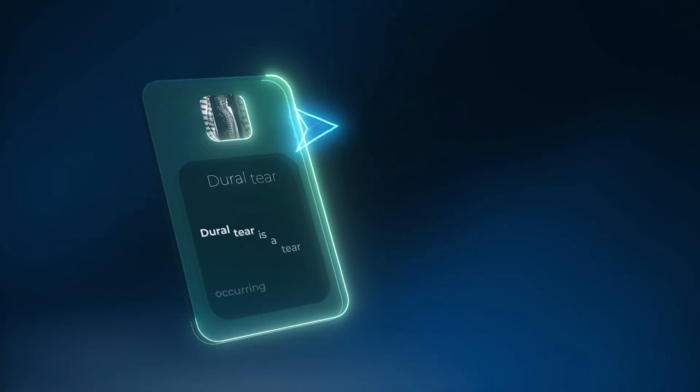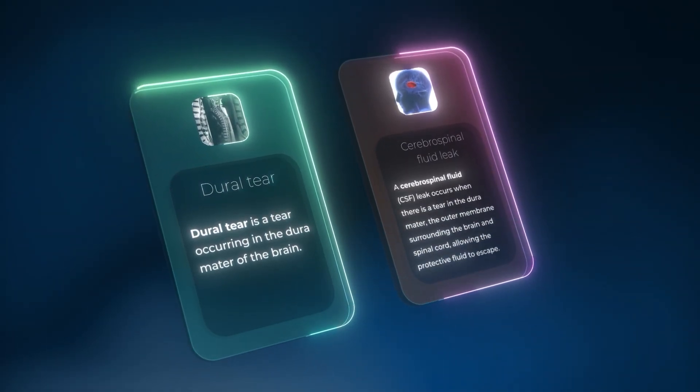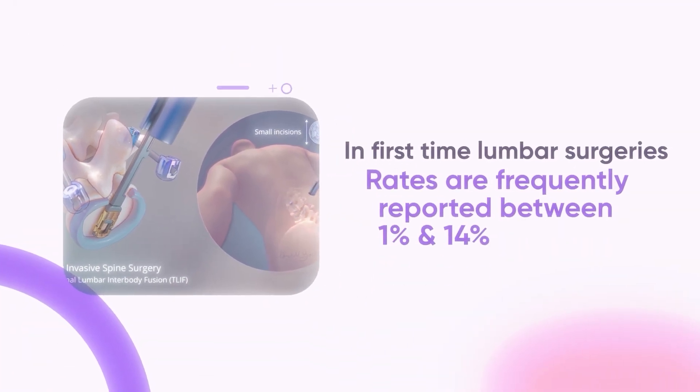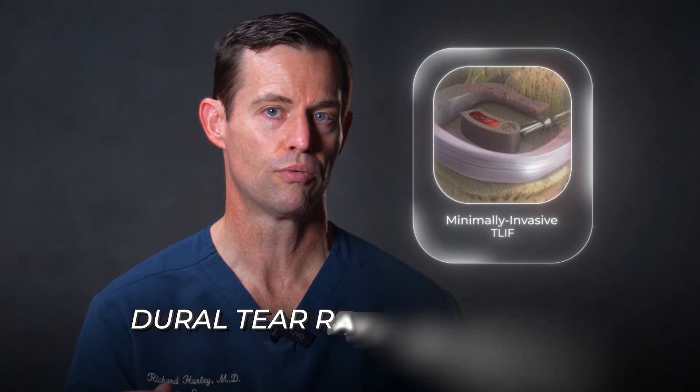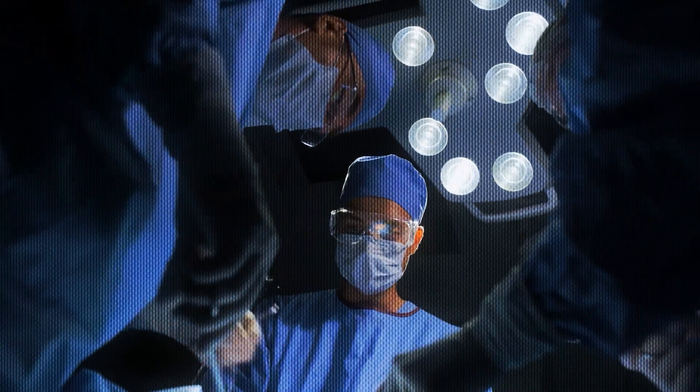But no surgery is without risk. With T-LIF, some risks are specific to working near the spinal nerves and placing hardware. The first major risk is dural tear or cerebrospinal fluid leak. This happens when the membrane covering the spinal nerves — the dura — is unintentionally nicked. In first-time lumbar surgeries, rates are frequently reported between 1 and 14%, depending on surgical complexity. Minimally invasive T-LIF series often report dural tear rates of 3.9 to 6.1%. Most dural tears are identified and repaired during surgery and rarely cause long-term problems.